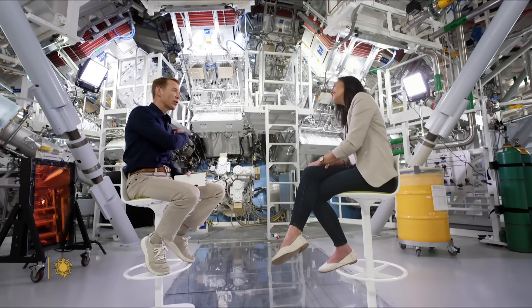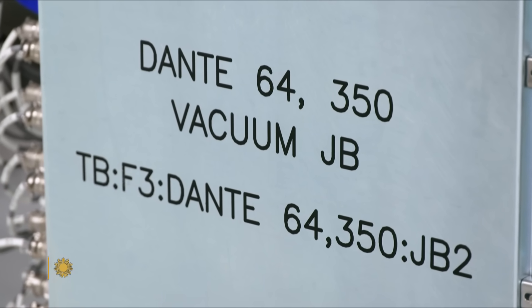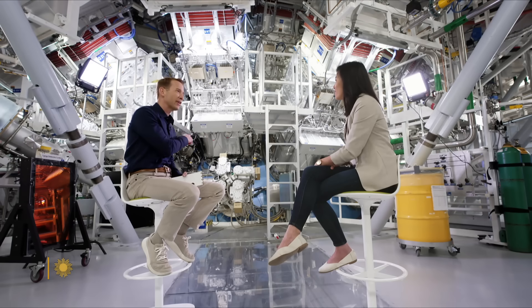I noticed a word on the equipment over there — it says Dante. Is that a kind of play on 'this is hotter than hell?' It is. It's kind of mind-blowing when you say that to think that that's what's going on here. Humans are amazing, aren't we?